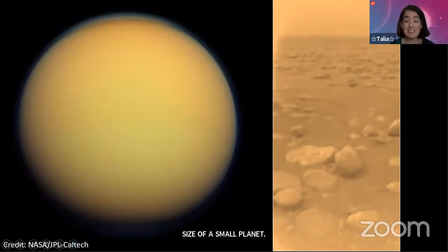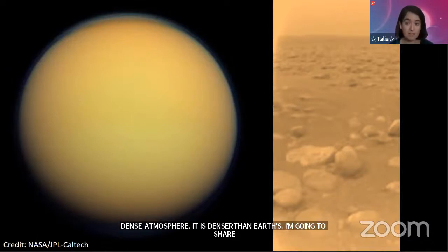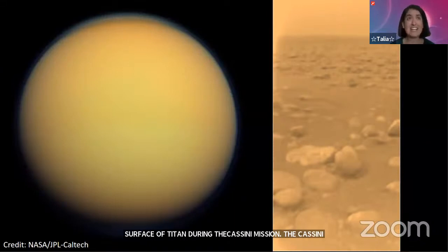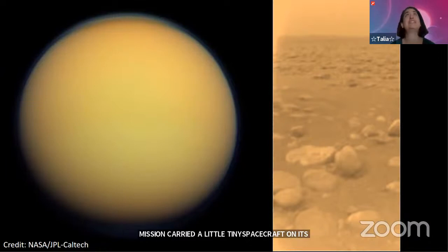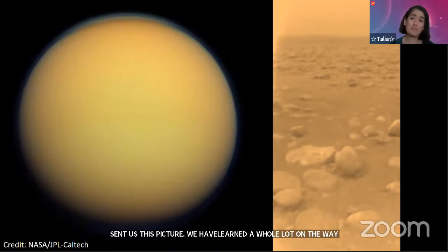Titan looks like a fuzzy blob because its atmosphere is so thick. On the right you can see a picture taken from the surface — we did land a spacecraft on Titan during the Cassini mission. Cassini carried a small spacecraft called the Huygens lander, which landed on Titan and sent us images. Titan is home to insane chemistry in its atmosphere — it has rivers and lakes of liquid methane on its surface, and it actually rains methane there. Titan is the only place in the solar system with a liquid cycle other than Earth, making it a truly fascinating world.